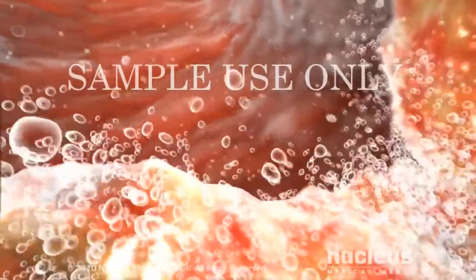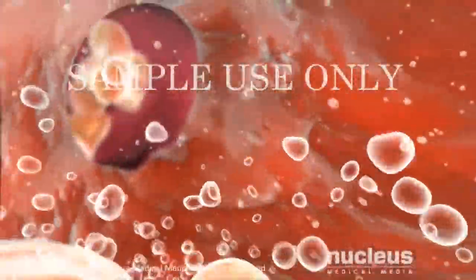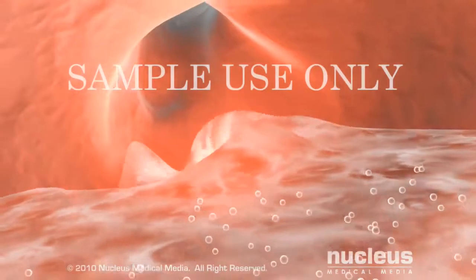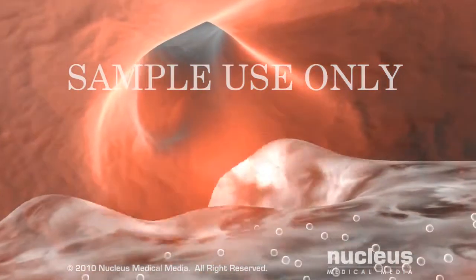The digestive juices secreted by the stomach are highly acidic. When the stomach contracts to move the food into the intestine, the LES closes tightly in order to prevent these acidic juices from moving back into the esophagus where they can cause damage.